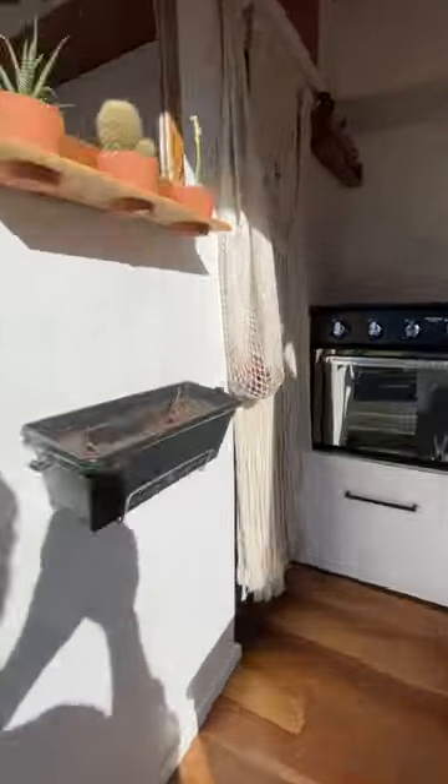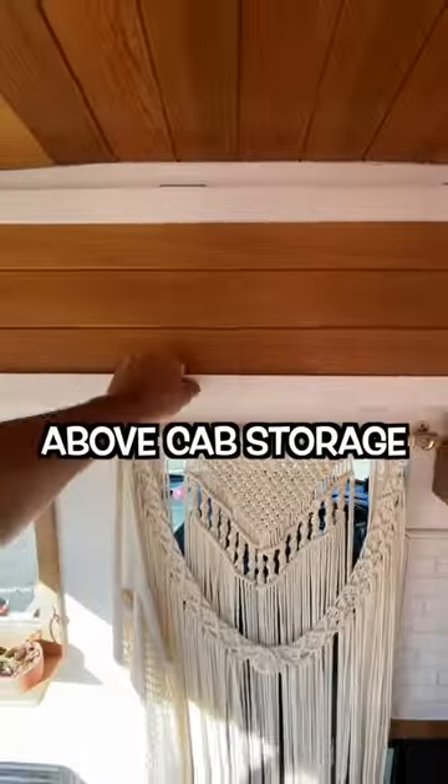60-second POV van tour. Macramé divider, above-cab storage.